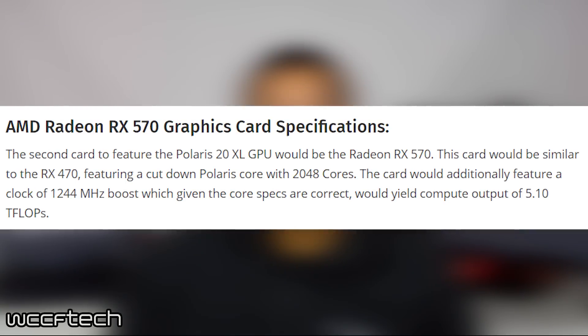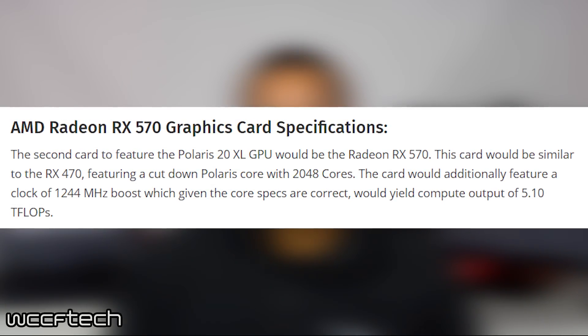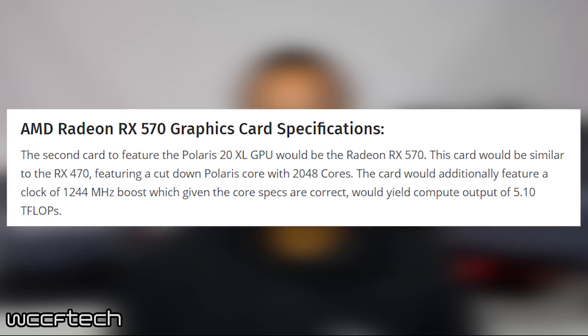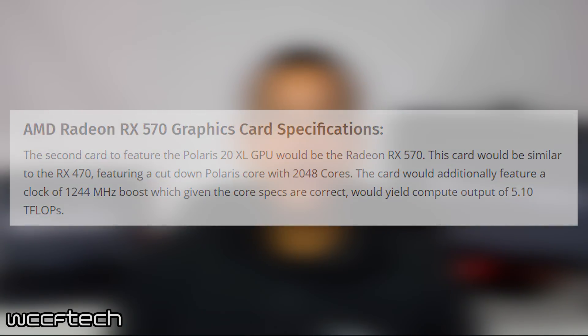The RX 570 will obviously be similar to the 470, featuring a clock of 1244 megahertz and up to 8 gigabytes of VRAM.